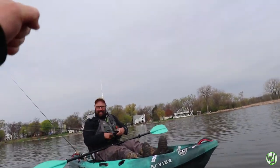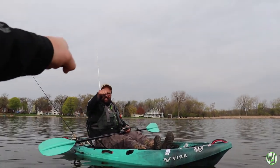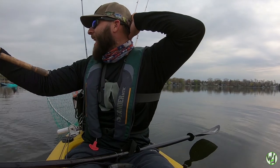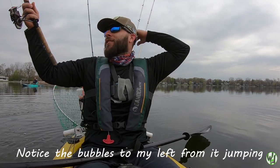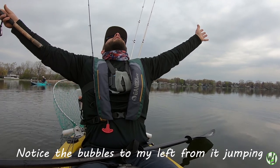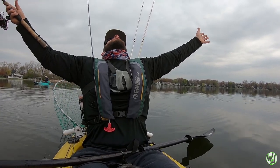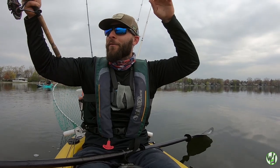I wonder if I snagged that thing. Good job buddy. Dude, that was like a 35-inch pike. What a rush.